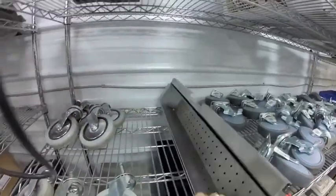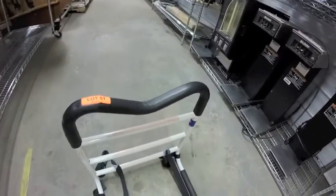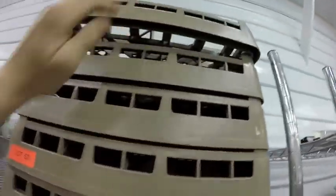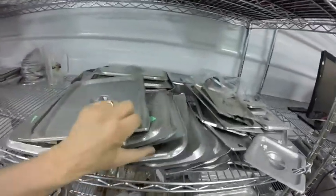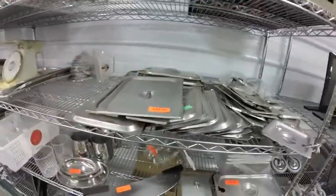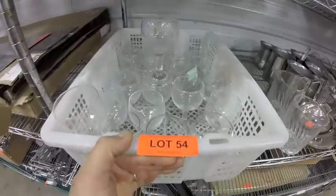Lot 51 is this bed rail — just tuck it under the mattress so you don't roll out of bed. Lot 52 — all these dish racks. Lot 53 — all covers and a couple glass inserts. Lot 54 is this bin of glasses — just the glasses, not the bin.